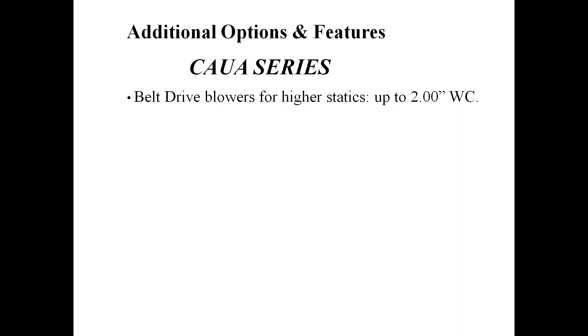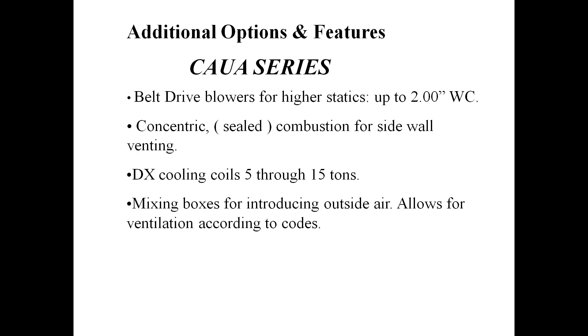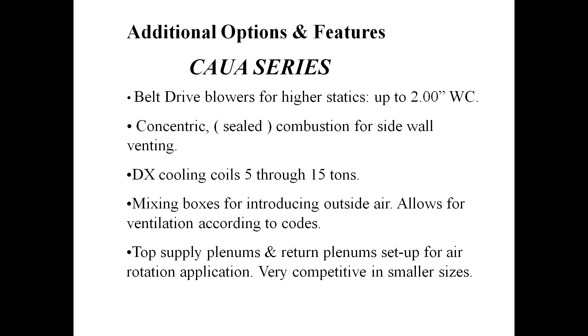Additional features of the CAUA unit: it's belt-driven, so while it can be a free-blow unit, you can add up to 2 inches of static pressure. It can be sealed combustion with sidewall venting if you don't have proper ambient air for combustion. The DX cooling coil is available from 5, 7.5, 10, 12.5, and 15 tons — single stage, split 50-50, or one-third/two-thirds. Mixing boxes for introducing outside air allow for ventilation according to code — 20% outside air up to 100% is available. Top supply plenum and return plenum sets up for air rotation applications, pulling air in from the bottom and throwing it out the top to keep air flowing throughout the building.